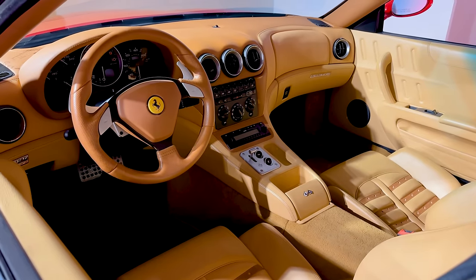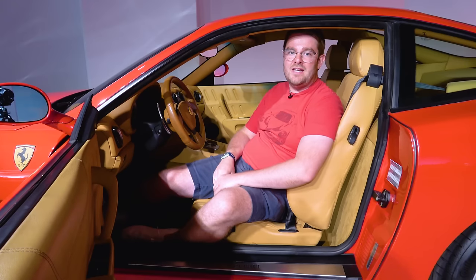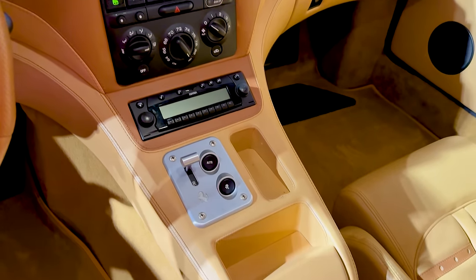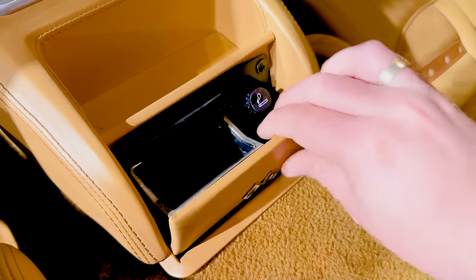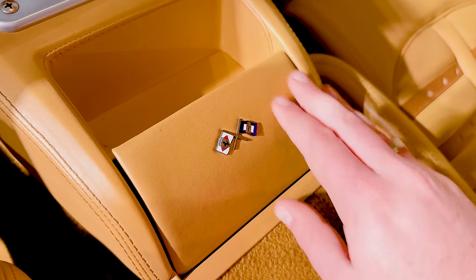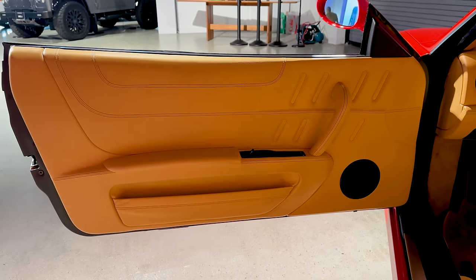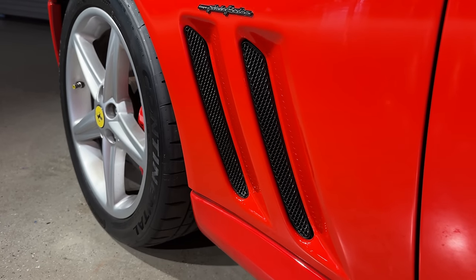Ferrari also revised the center console of the 575, making it cleaner and moving things like window controls to the door, which makes a lot more sense. Just like the 550 they retained an ashtray on the center console, but unlike the 550 which used plastic, on the 575 it is made out of leather and looks extremely beautiful. The door panel design also changed, adding lines that echo the exterior vents found on the car.